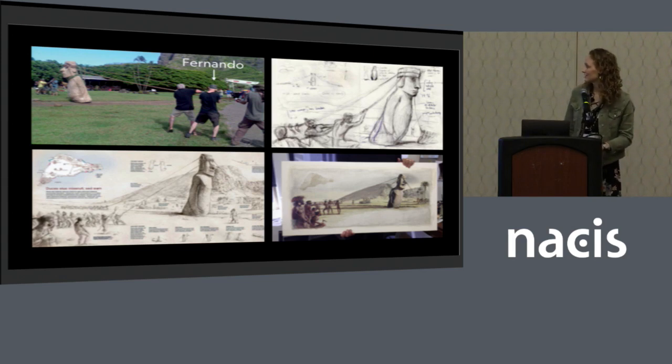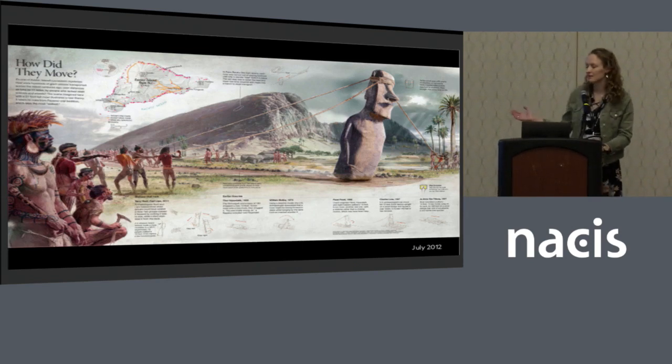Fernando is an illustrator, so he actually painted the entire thing with acrylics. Because you have the map already in the first draft, he could actually paint the shade of relief into his painting. They scanned it in and brought it into Photoshop and Illustrator, and were able to overlay data on top of that hand-painted relief, add additional components talking about how they moved the Moai, and added some color. This appeared in the July 2012 issue.